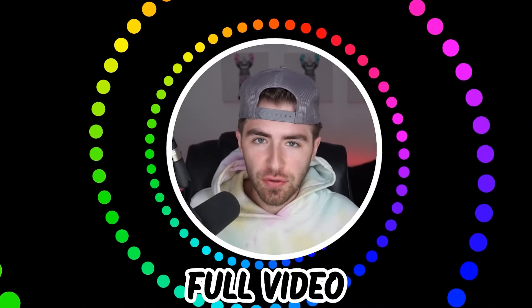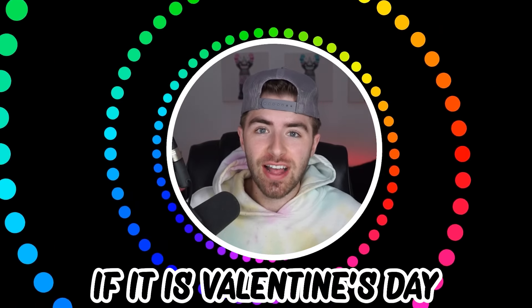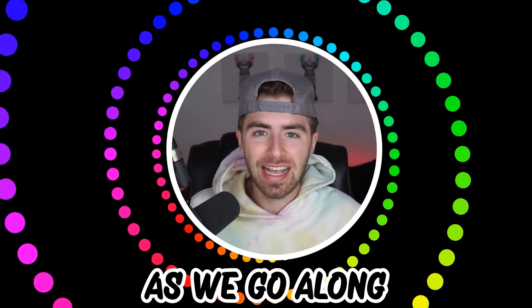Like and subscribe right now for amazing luck for the next week. Make sure to watch today's full video to see an optical illusion where you must watch this video if it is Valentine's Day. And not just that, but comment down below your answers to the optical illusions as we go along.